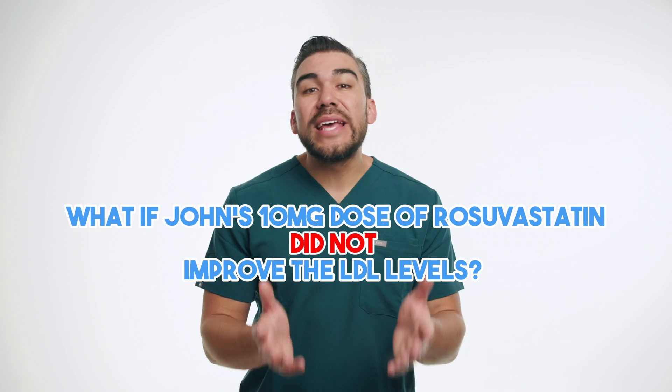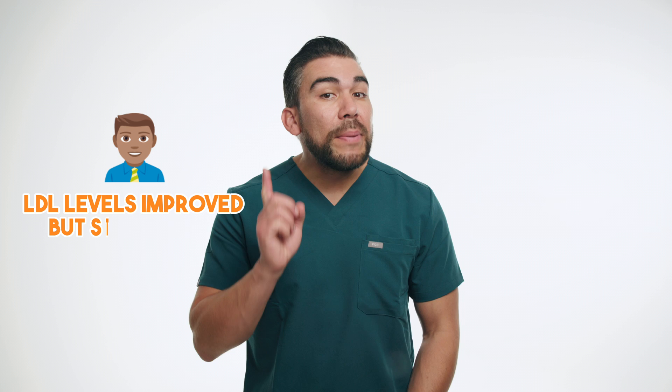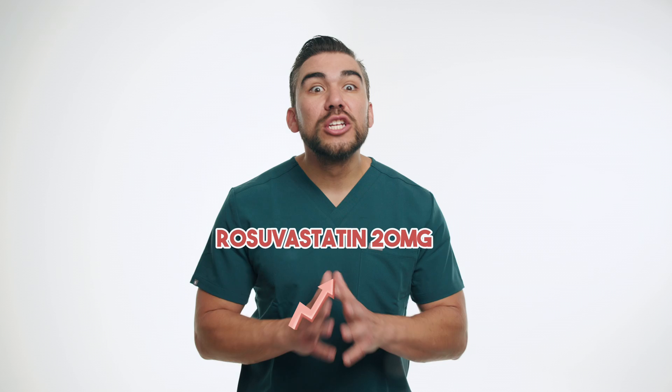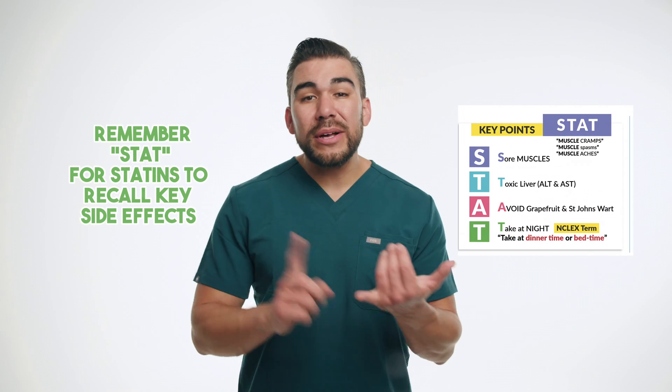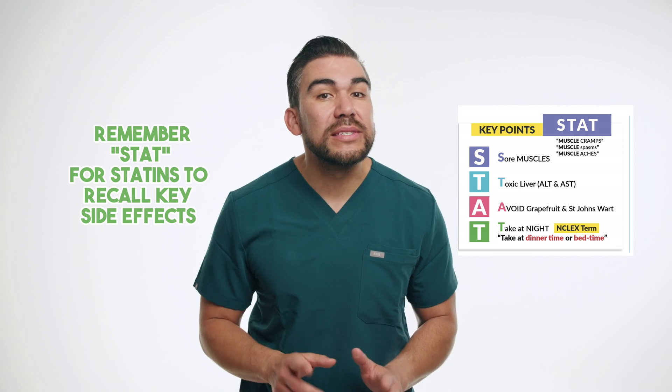But what if John's 10mg dose did not improve his LDL levels? For example, what if John's labs showed his LDL levels had improved, but were still above the target range for some of his risk factors? His provider may consider prescribing a higher dose of rosuvastatin to achieve optimal cholesterol control. After discussing the potential benefits and side effects, John's provider decides to increase the rosuvastatin dose to 20mg per day and advises him to monitor for any muscle aches or liver enzyme elevation, which is a significant side effect at higher statin doses.